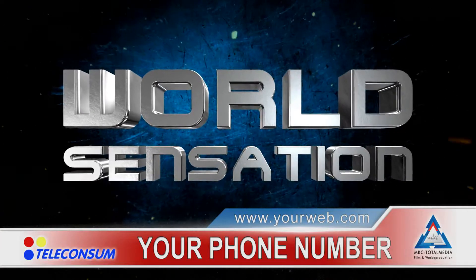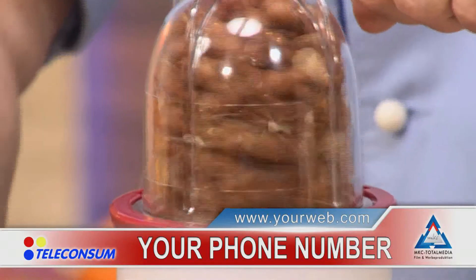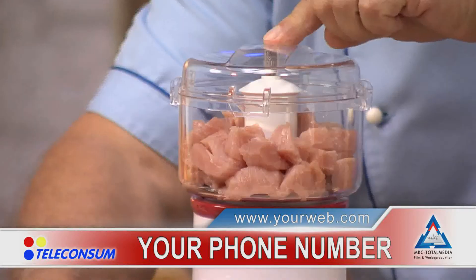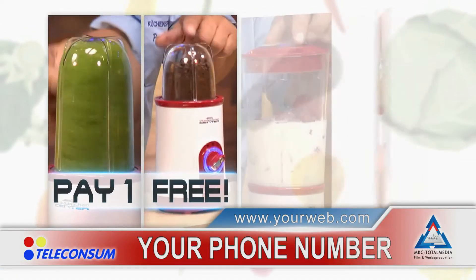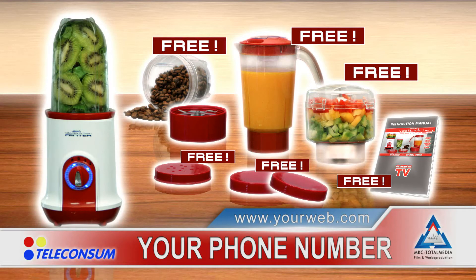Now the sensation. Order today the lightning-fast Vital and Kitchen Smoothie Maker, and you get the versatile cold grinder for free. Plus the huge one-liter blender, free. And the innovative power chopper, also free. Yes, you heard right — pay one and get four great machines that you'll use every day. That's the Vital and Kitchen Center, the unbeatable offer of the year.